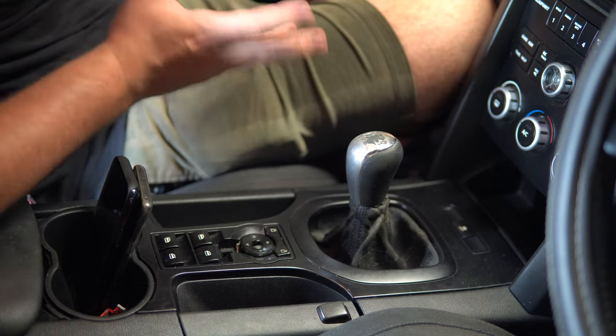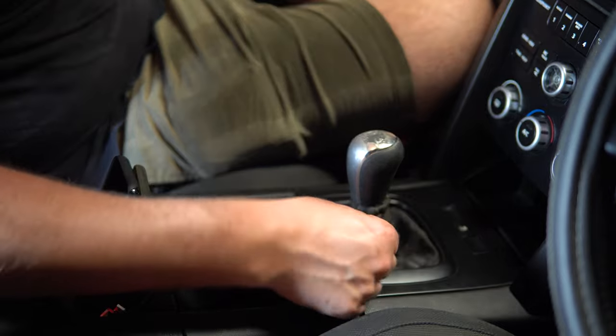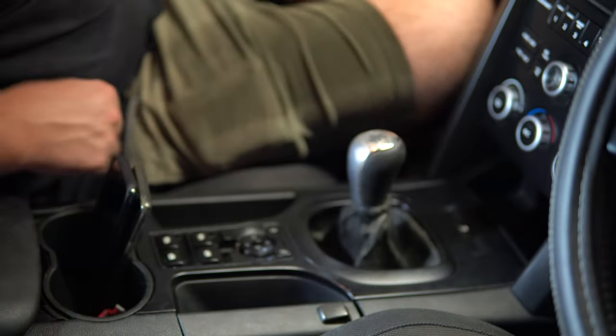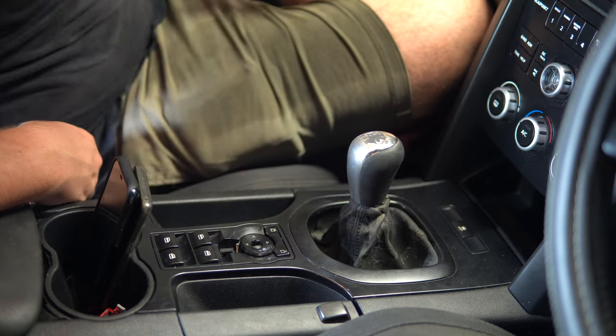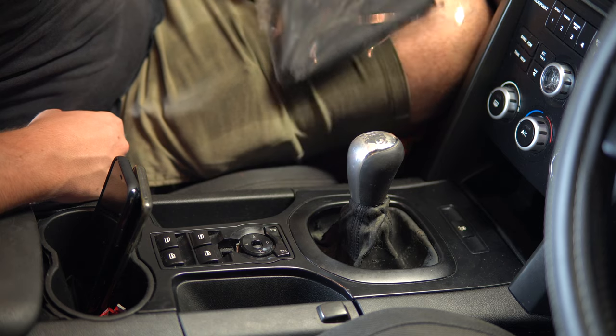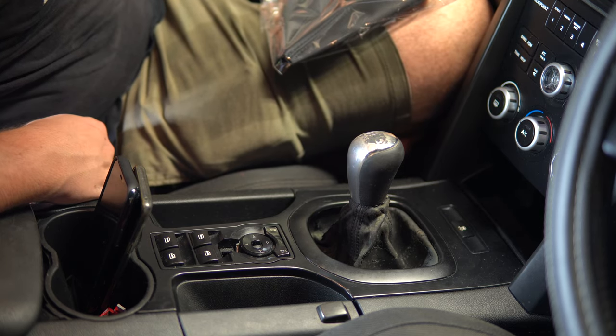One of the biggest letdowns of this interior apart from the seats is the shift boot — it's really old and manky. For 60 bucks we grabbed a brand new one and popped it in, and hopefully it just makes the cabin look that much nicer.